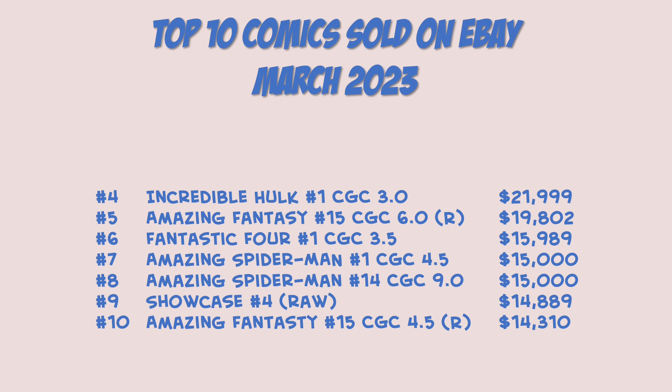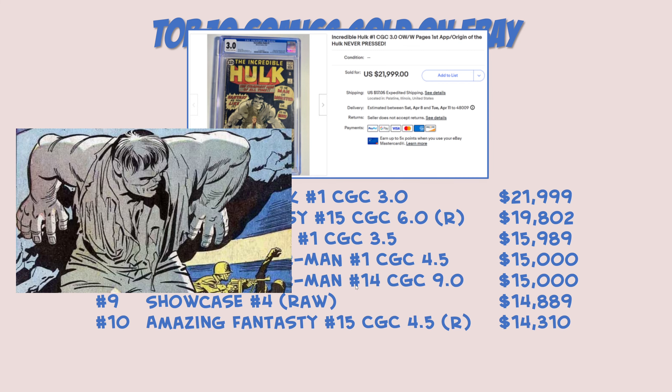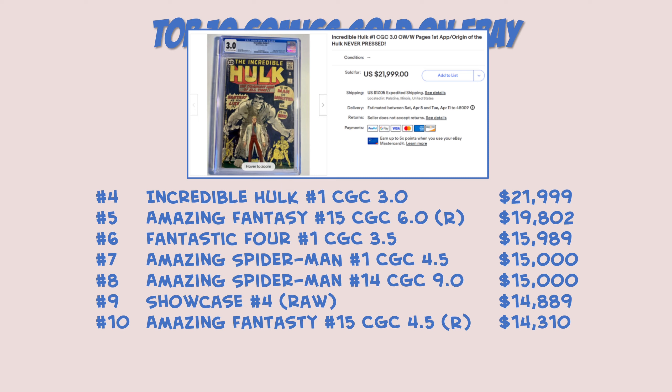Coming in at number four: Incredible Hulk number one, CGC 3.0, coming in at $21,999 — confirmed paid. First appearance of the Incredible Hulk in his gray form, and the only book out of the original run where he was gray, because they had some ink problems with how it printed. Starting in issue number two he turned green and was green for a really long time — until probably sometime in the Copper Age when they started showing the Gray Hulk every now and then. Very very strong price at $21,999.